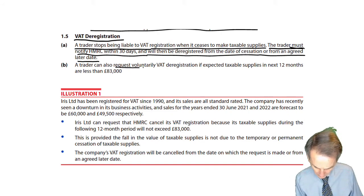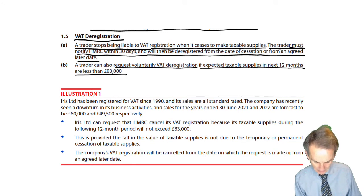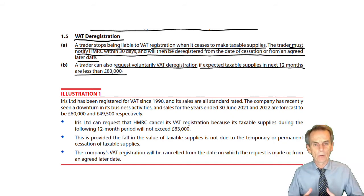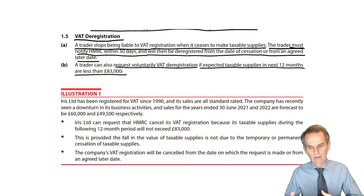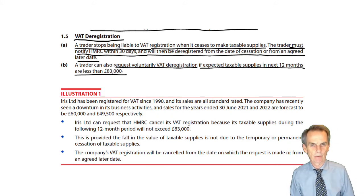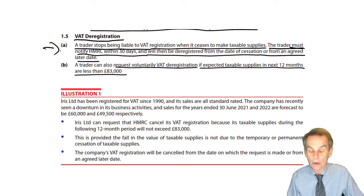A trader could also request voluntary VAT deregistration if expected taxable supplies in the next 12 months are less than the deregistration limit of £83,000. We mentioned this before when talking about when you hit the registration limit of £85,000. If in the next 12 months you were actually going to be below the deregistration limit, you didn't need to register for VAT. Here in terms of deregistration, when you fall below the annual level of £83,000, you don't have to deregister — you can choose to voluntarily deregister.